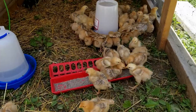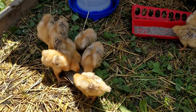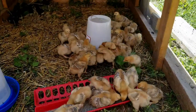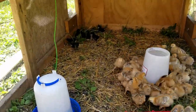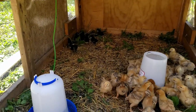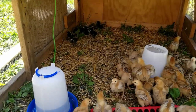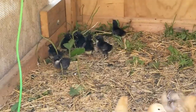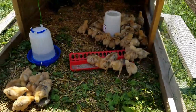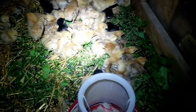Now it's July 2nd, 2022. This is what the Freedom Rangers look like now — they are 13 days old. I just put in 8 Jersey Giants that hatched earlier this week, they are about 3 to 4 days old. They are eating away — they really eat a lot of food. It is the cutest thing.